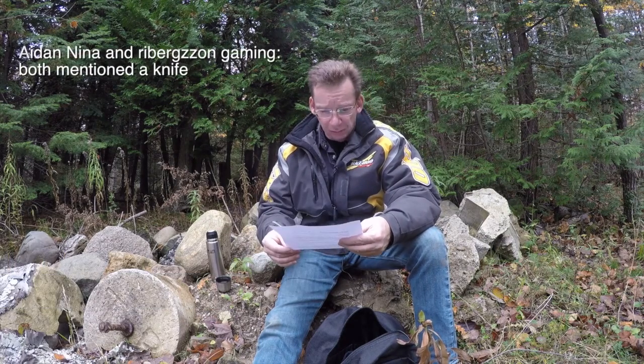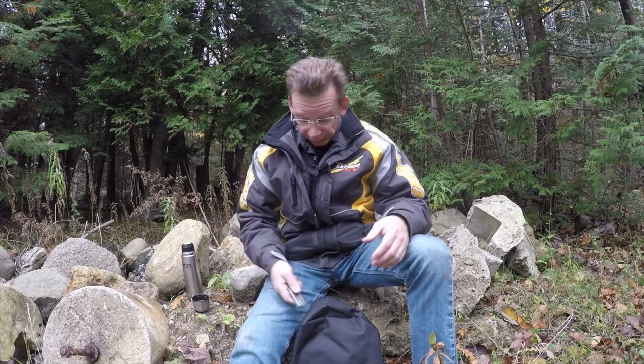So first question — Aiden and Rybergisen Gaming said a knife is handy to have. I do actually always carry a knife out on the trail and I didn't mention it in that video, so I apologize for that. Obviously a knife is really handy to have; you can use it for a lot of different things.